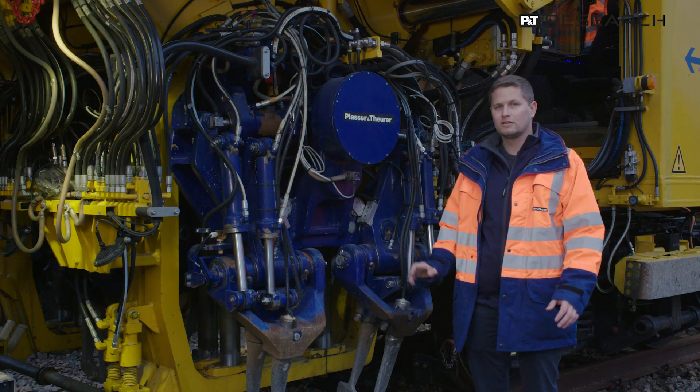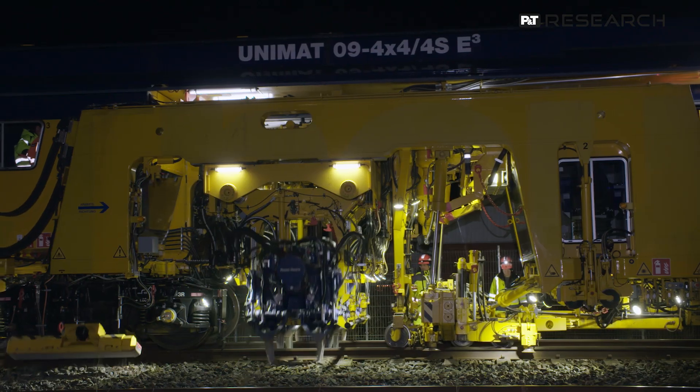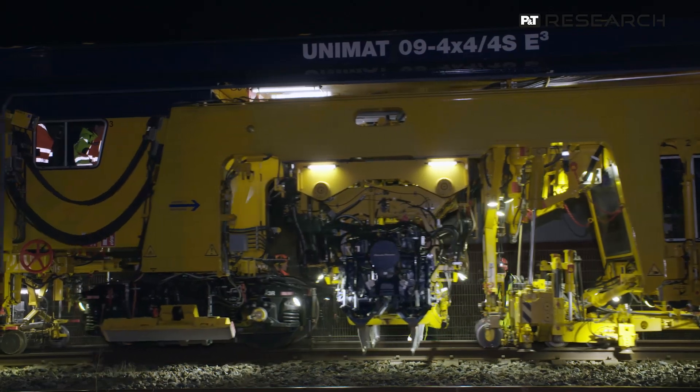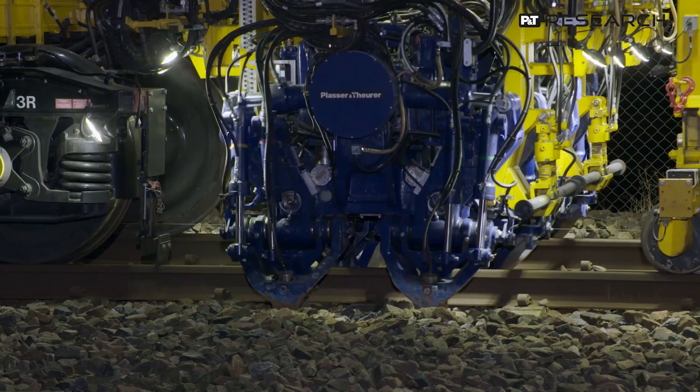More sensors are distributed on the hydraulic system. For this test, we chose together with Trafikverket eight different sections where we will get information regarding the status of the ballast. These sections have different superstructure and ballast conditions.